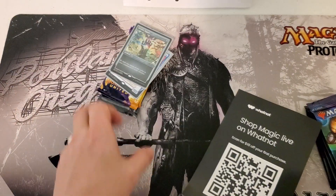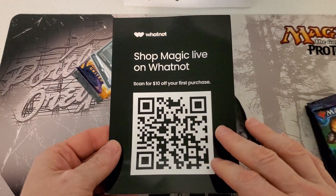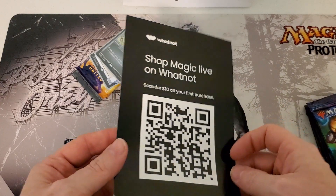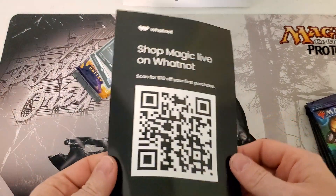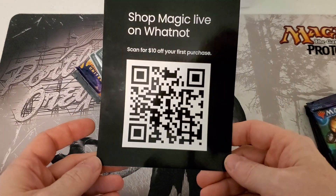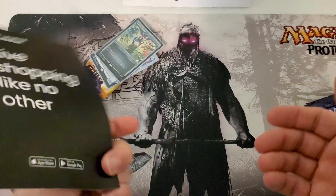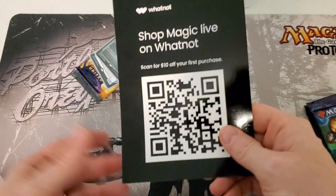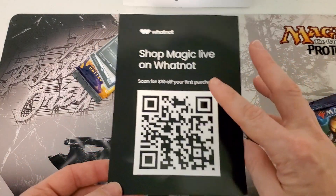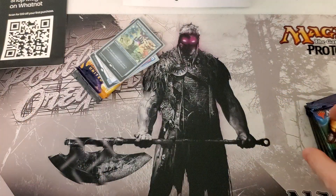We'll go ahead and do some free advertising just because I think these guys are pretty cool. If you guys haven't heard of WhatNot, it's kind of a live auction plus a place you can just buy stuff regularly. I'm thinking about doing some WhatNot videos and selling some packs on auction live — open them live. If you can scan this thing, you get $10 off your first purchase. Let me know down below what you think about WhatNot.